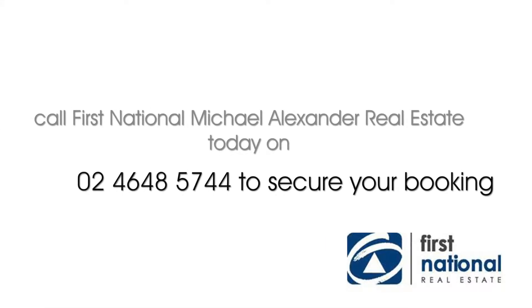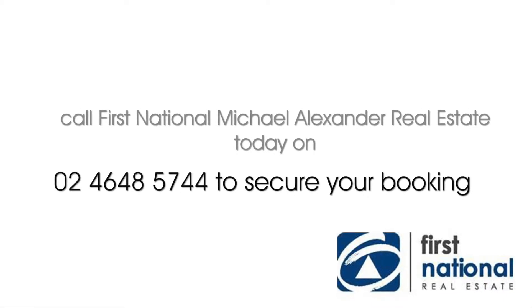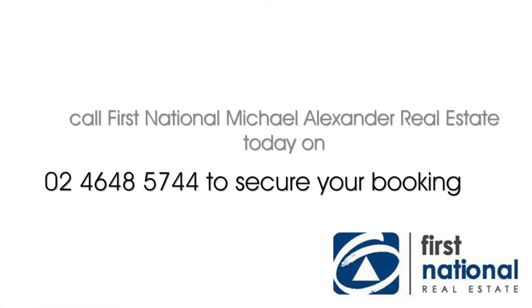For more information, contact Michael Alexander at First National Real Estate. Call 4648 5744 or visit alexandrarealestate.com.au